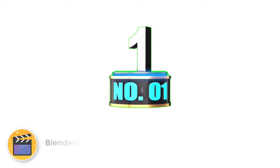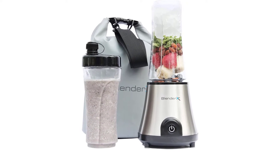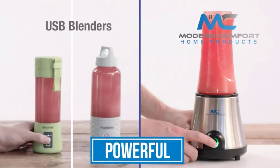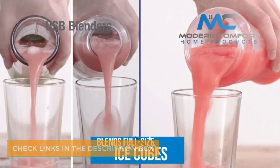Number 1: Blendix 24v Cordless Blender. It is ideal for smoothies, shakes, and frozen drinks on the go. The Blendix Cordless Blender can blend up to 20 ounces of your favorite beverage in seconds.